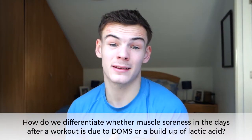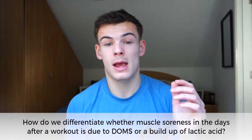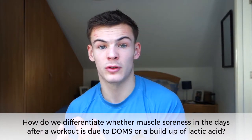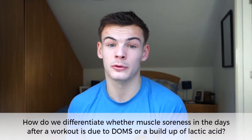Lactic acid buildup is an intra-workout soreness. It happens whilst you're working out and it can be recovered in minutes, whereas DOMS is delayed onset muscle soreness. That happens after the workout and it takes up to 72 hours to recover from.